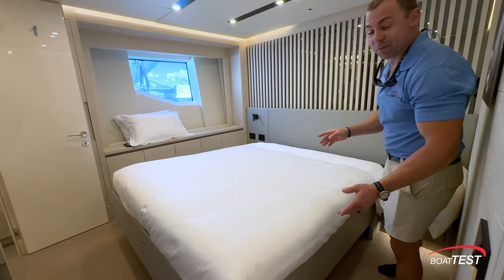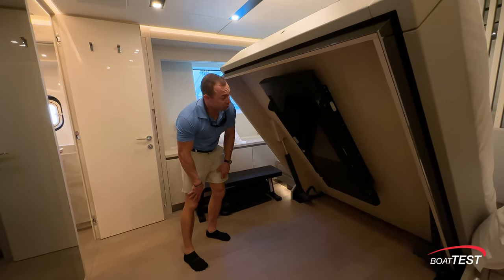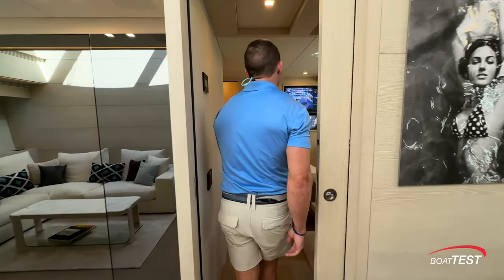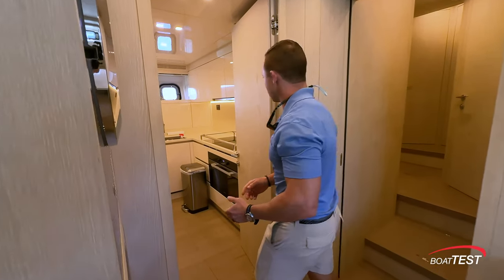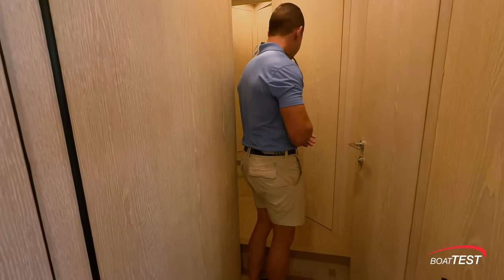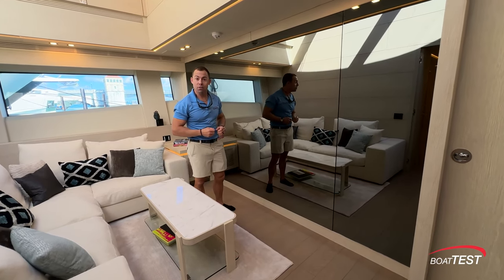In this cabin, the owner requested a gym, so they hid the gym underneath the bed. This is a Tonal machine — it's essentially like a complete gym all in one, and it has a screen to guide you through your workouts. There's a control center in here with a camera showing the aft deck, all systems displayed, washer, dryer, and a small galley. Farther forward are crew cabins. Interestingly, the owner doesn't like to see TVs, so they installed mirrors in many of the staterooms — and behind the mirrors, that's where the TV is located.